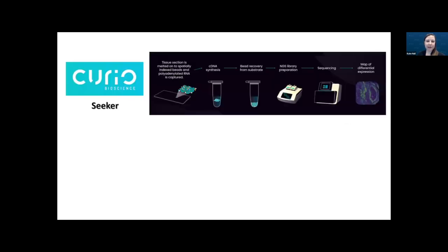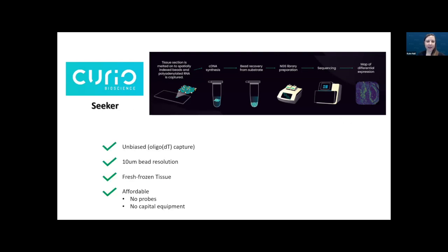We were really excited when we heard that the SlideSeq method was essentially going to be commercialized by Curio Bioscience. This method was clearly checking all the boxes: unbiased, micron resolution, and relatively affordable. Being a commercial product, it's more expensive than a homebrew method, but the price tag is not too high considering that probes and custom probe design are not required. Importantly, there's no capital equipment needed, which is really important for core facilities. And it comes in kit form — no more ordering individual reagents — and there's tech support.